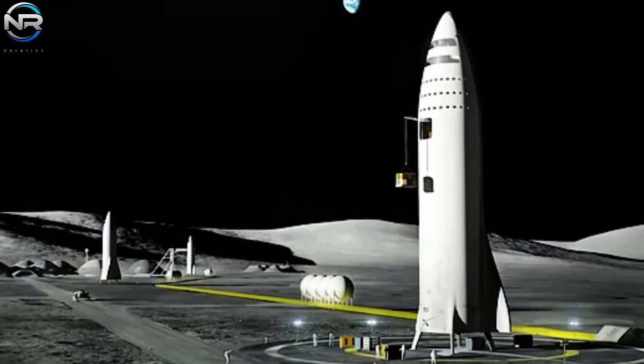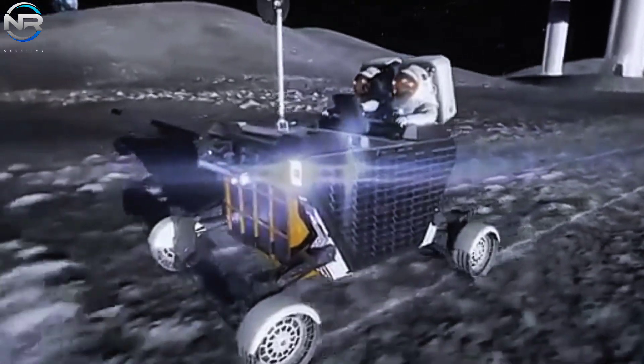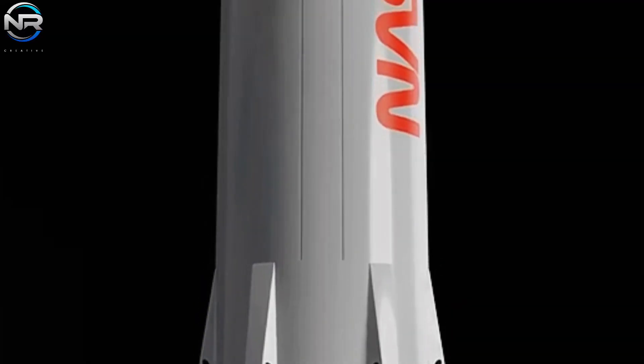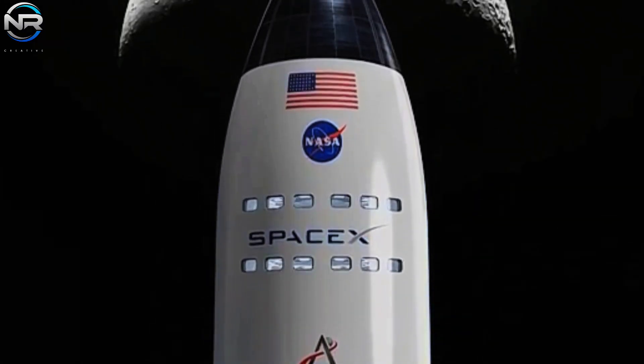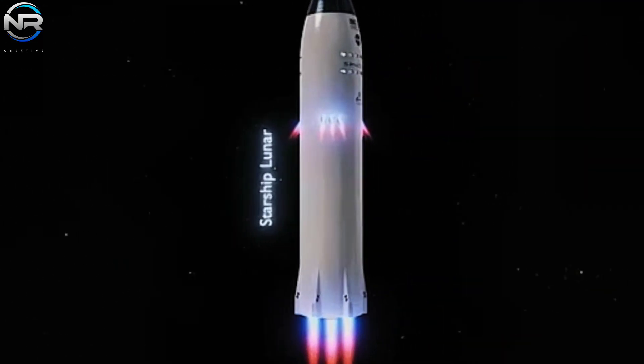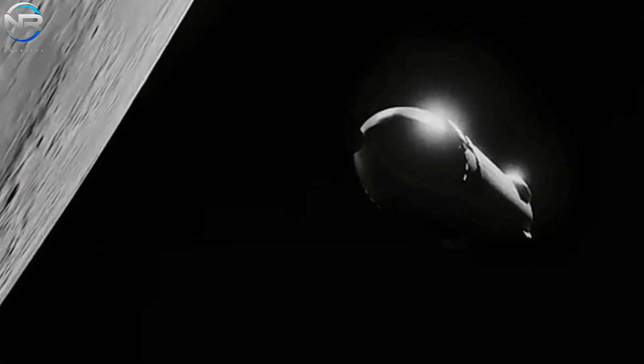Starship HLS is engineered to transport astronauts from lunar orbit to the lunar surface and back. In line with NASA's Artemis program, the Starship Human Landing System (HLS), under the Human Landing System contract, serves a critical function in NASA's efforts to achieve a manned lunar landing.